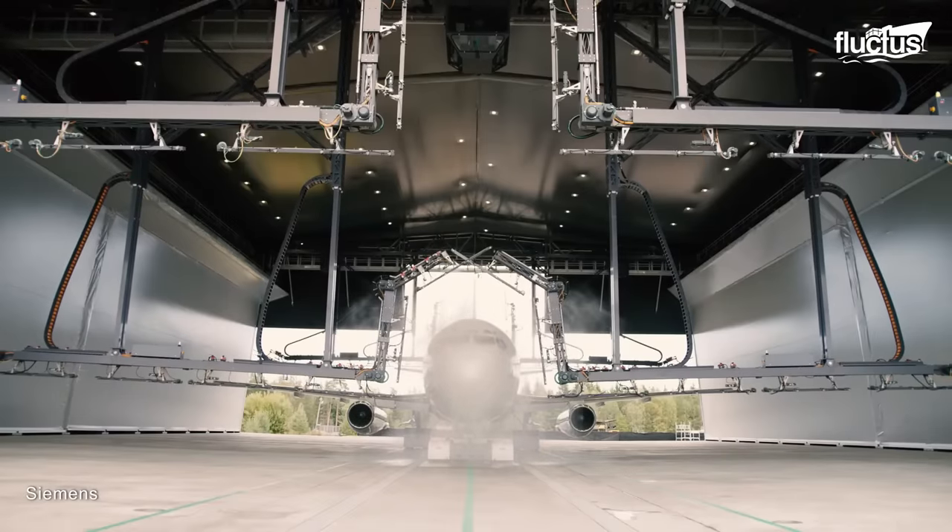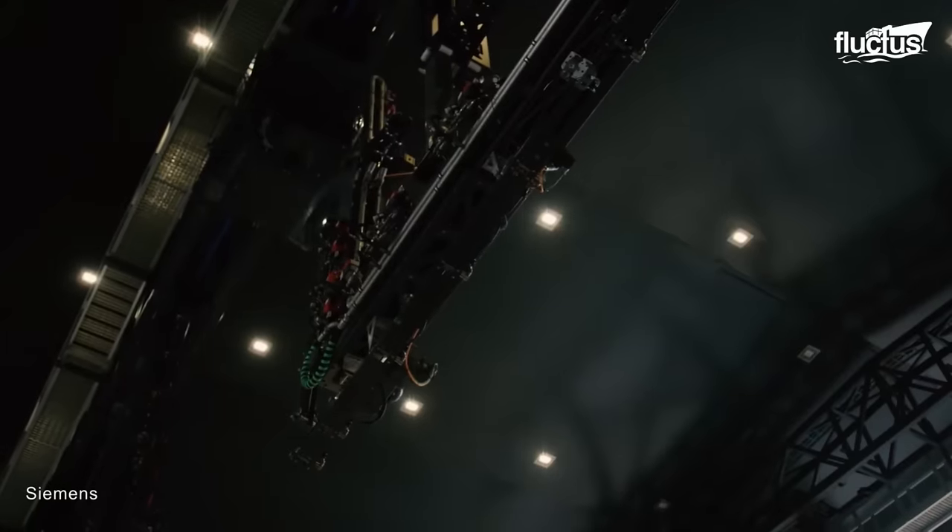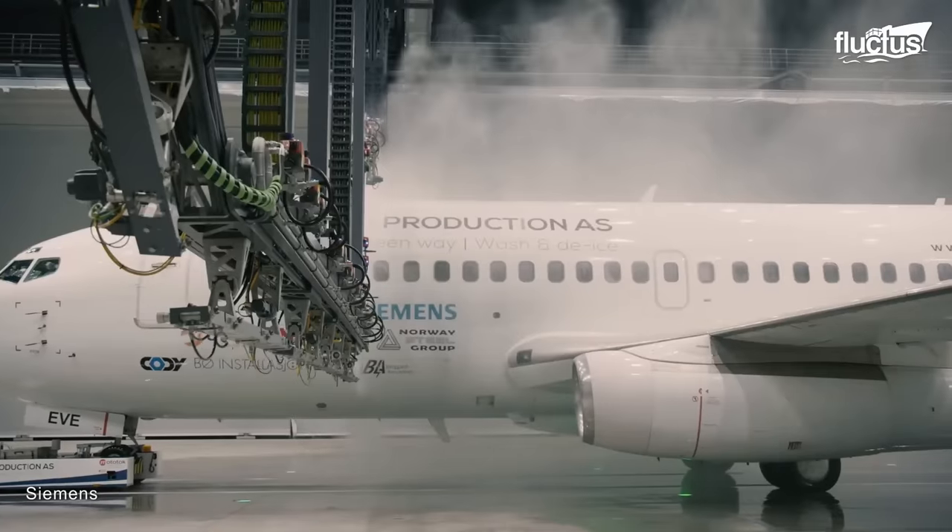In addition, this method saves up to 50% of the water used for washing, making the new method environmentally friendly as well.